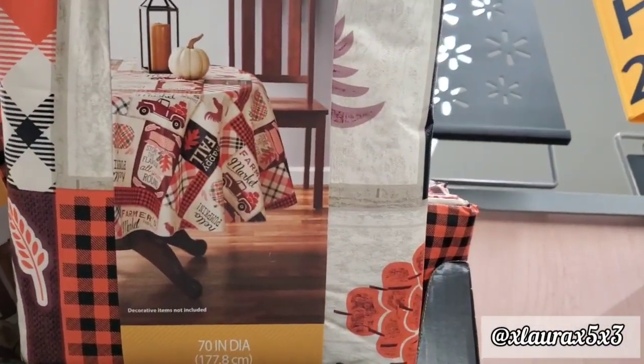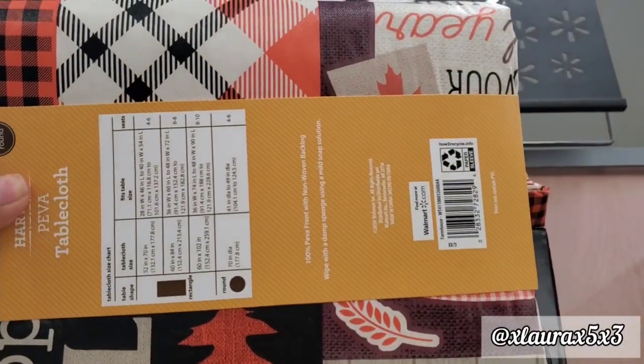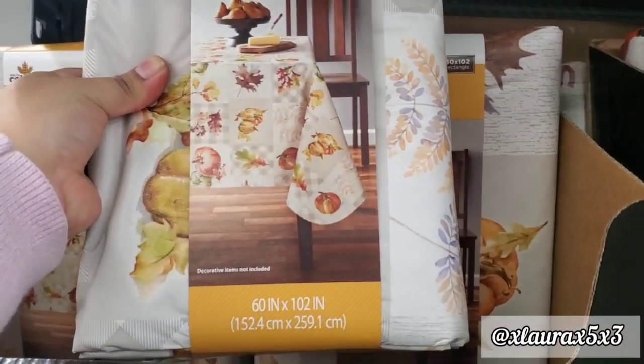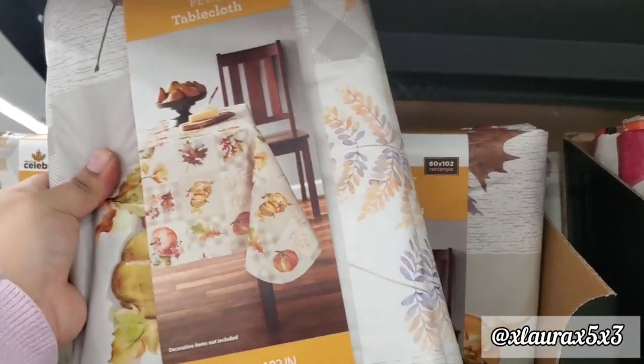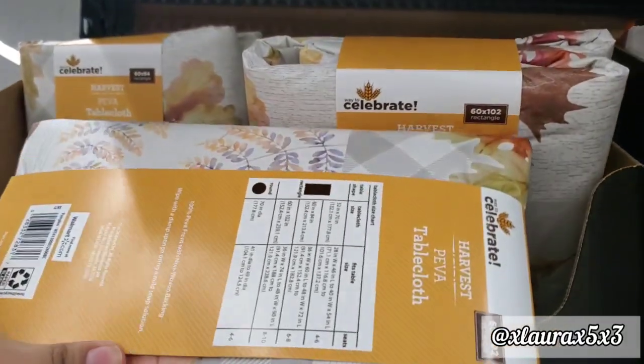Let's start off with these table covers. These are priced at $7.98. This one has lots of different things. They have this one — it's more subtle in color. It has some plaid, some autumn leaves, and pumpkins.